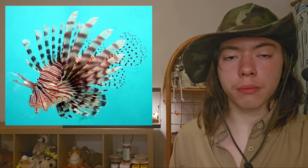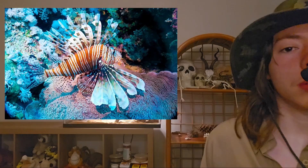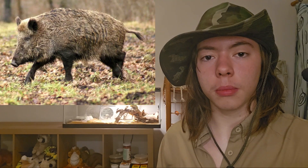The next animal is the red lionfish. The red lionfish is 12 to 15 inches long, or 30.5 to 38 centimeters. They are carnivores, native to the Indian and South Pacific Oceans. We do not know exactly how they got here, but it was probably people who had red lionfish as pets and then released them into the wild. They harmed the ecosystem in Florida by eating small native fish and crustaceans.